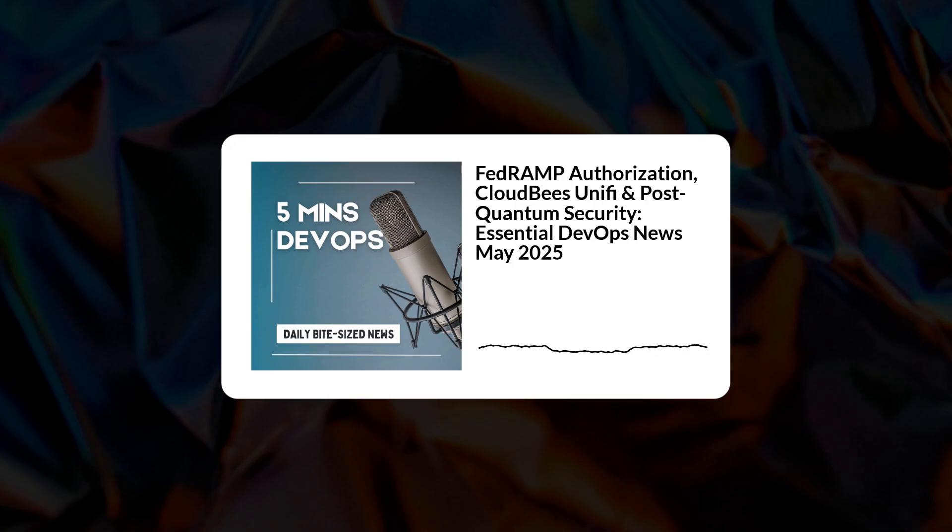Welcome to 5 Minutes DevOps. Today is May 23, 2025. Are your VPNs feeling less like a secure tunnel and more like a traffic jam? Or maybe trying to manage that sprawl of developer tools feels a bit like juggling chainsaws. Today we're doing a deep dive into news and insights straight from the sources you shared that actually tackle these exact challenges.